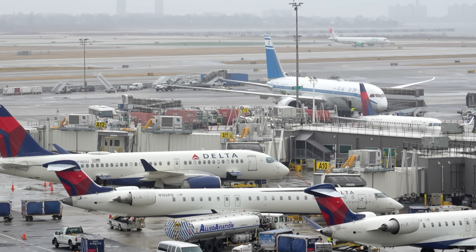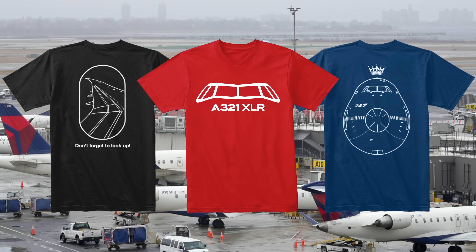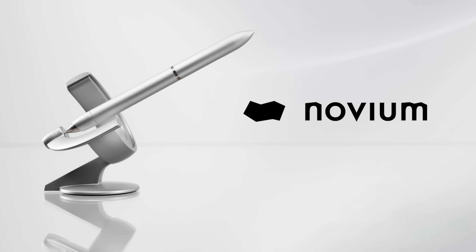Before hopping into it today, happy Black Friday! Now, if you're not planning on getting your loved ones some Kobe Explains merch for the holidays, then I suggest you get them a gift from Novium, today's sponsor.